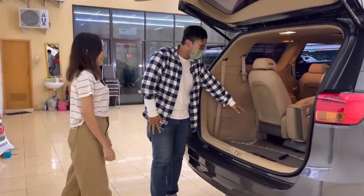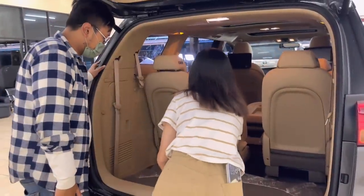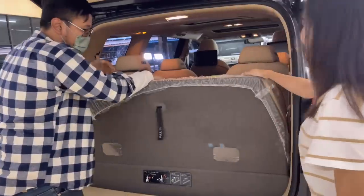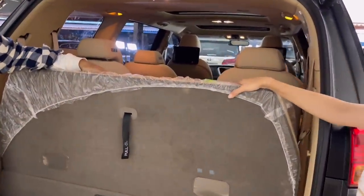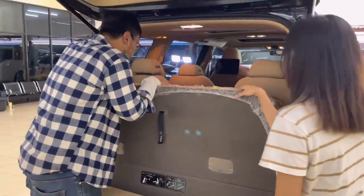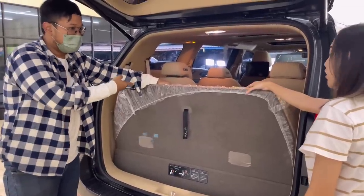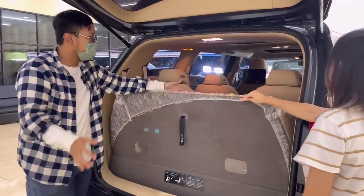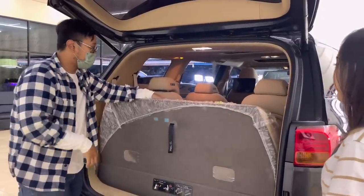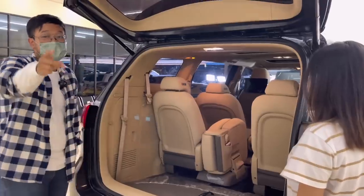Kalau pakai 3 baris saja, bagasinya gede banget. Tapi kalau mau ada tempat duduk tambahan, tinggal tarik — ada jok rahasia di baris keempat. Meskipun tidak bisa bawa bagasi kalau pakai 4 baris, solusinya pakai roof rail atau roof box. Kursi baris keempat ini hanya cocok untuk anak di bawah 6 tahun. Jadi kalau pakai mobil ini bisa ngangkut 8 orang dewasa plus 2 anak kecil untuk pergi ke luar kota. Kalau cuma 8 orang, baris keempat dilipat jadi bagasi — bawa 3 koper gede pun siap pergi ke luar kota.